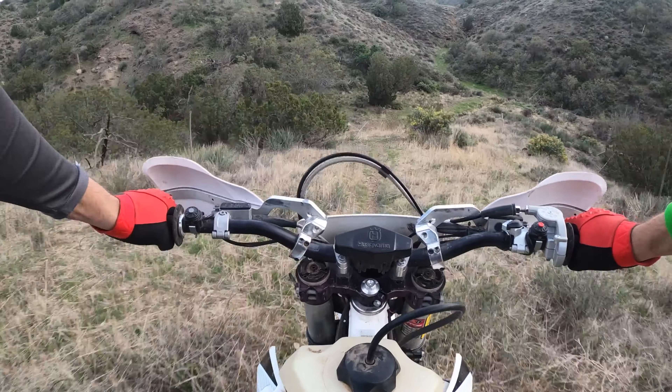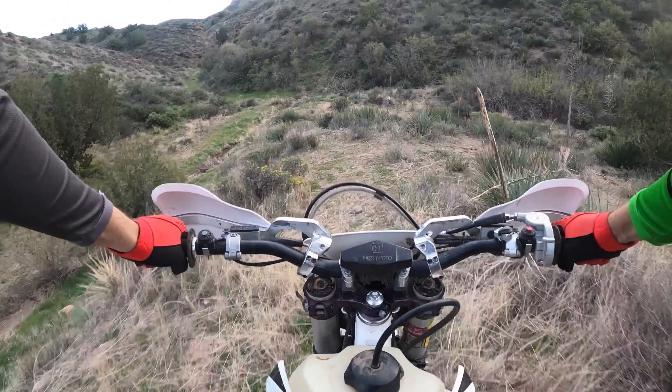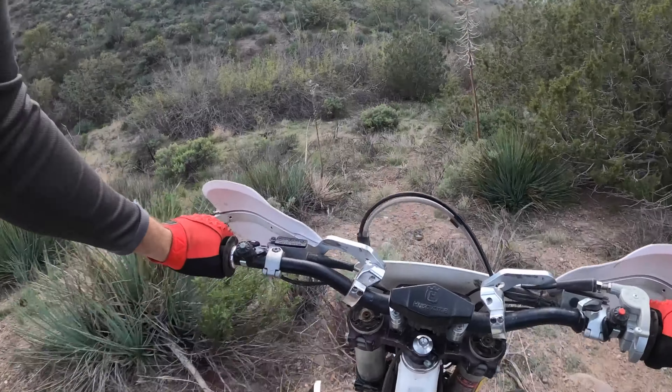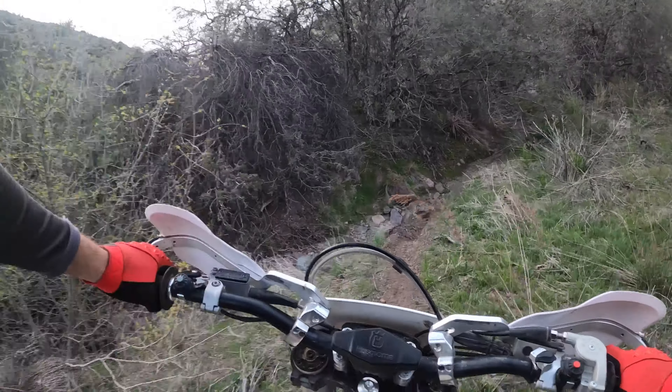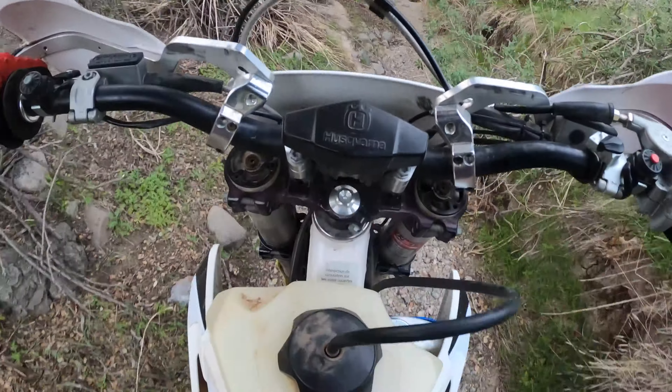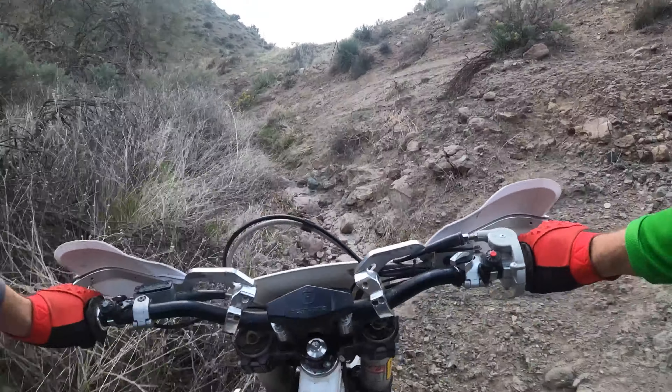Hey everyone, welcome back. We're here, I want to show you this trail that we made in our backyard — it's a couple of feet or yards from our front door. We had to do a little bit of work to get this trail going, but not a ton, maybe a few hours scoping it out and clearing some loose branches and cutting some trees down.